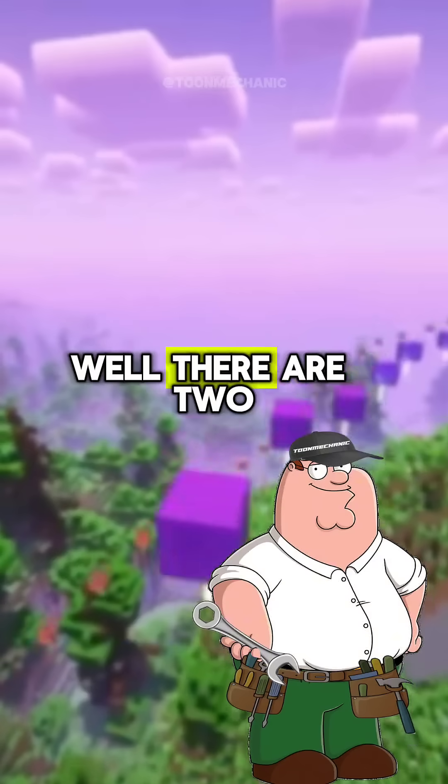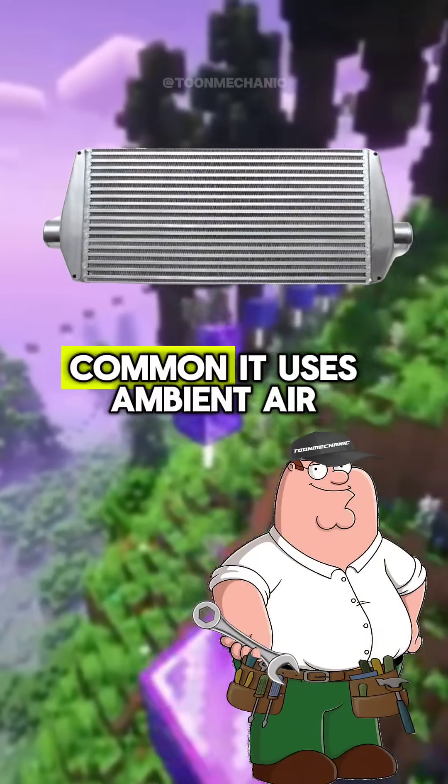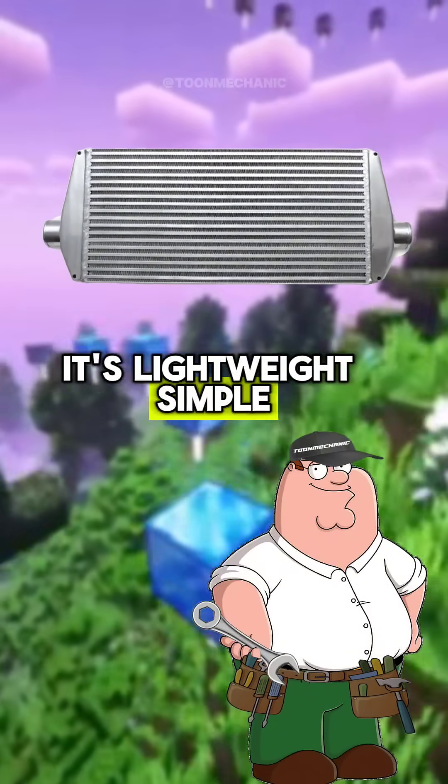How many intercoolers are there? Well, there are two main types. First, you've got the air-to-air intercooler, which is the most common. It uses ambient air — basically the air around your car — to cool down the compressed intake air. It's lightweight, simple, and reliable.